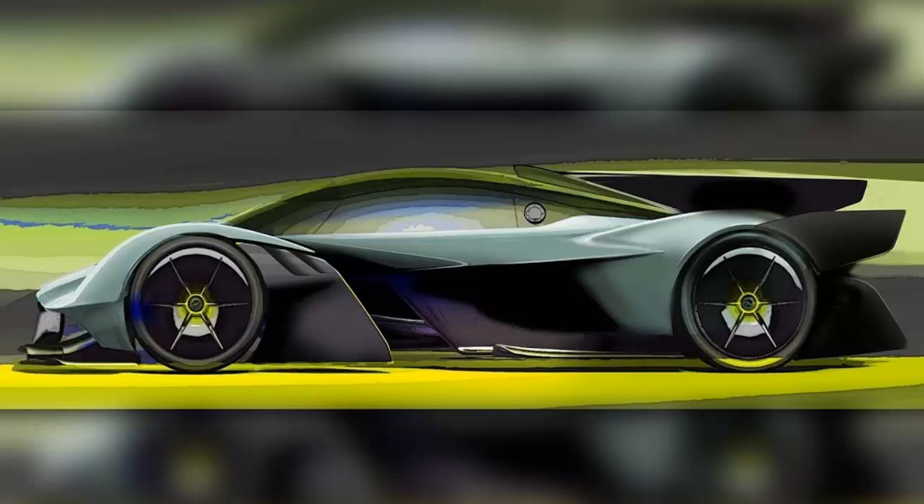These include a polycarbonate windscreen with heater elements and side windows, a lighter construction of carbon fiber bodywork, new suspension uprights and carbon fiber wishbones, plus molded race seats in place of the adjustable road car items.